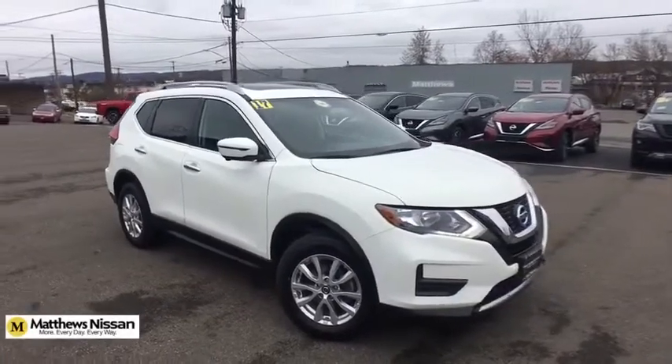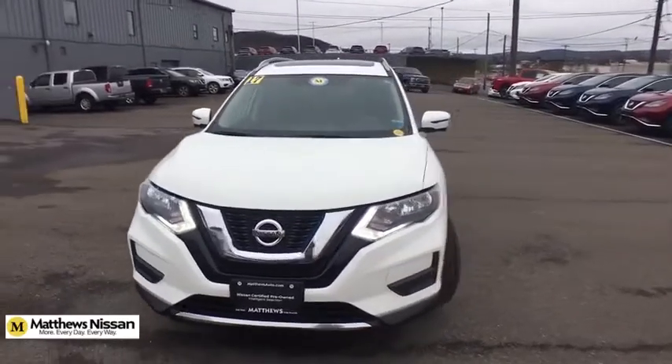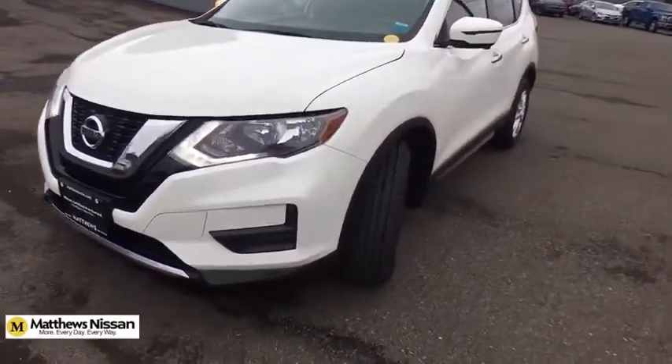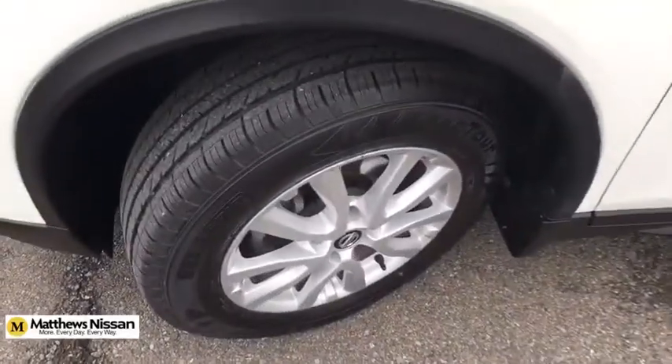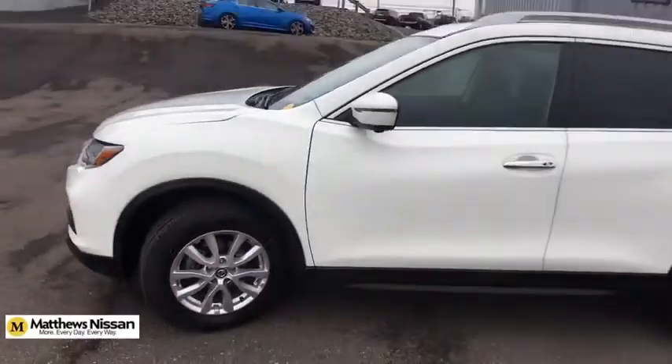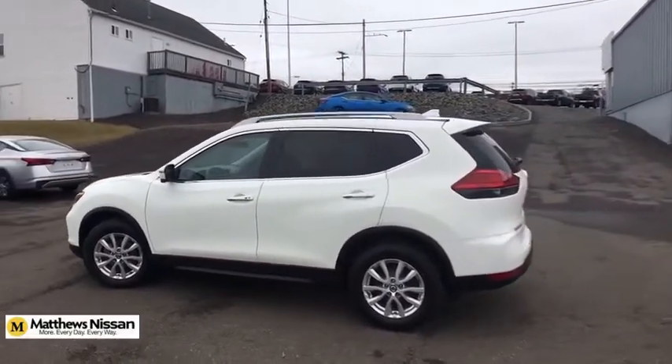Make a great choice today with the 2017 Nissan Rogue. The stylish Rogue gets 27 mpg and still boasts nearly 58 cubic feet of cargo space. With a 5-star side impact safety rating and confident handling, the Rogue is more than you expect and everything you deserve.